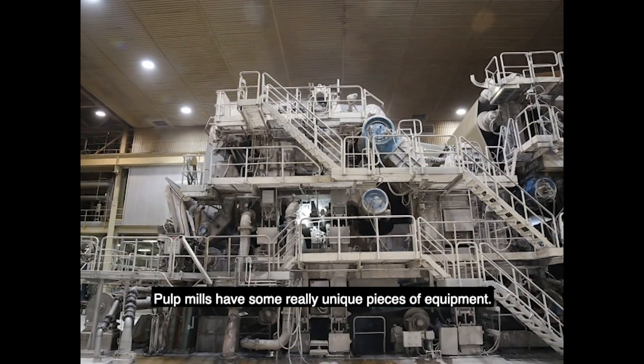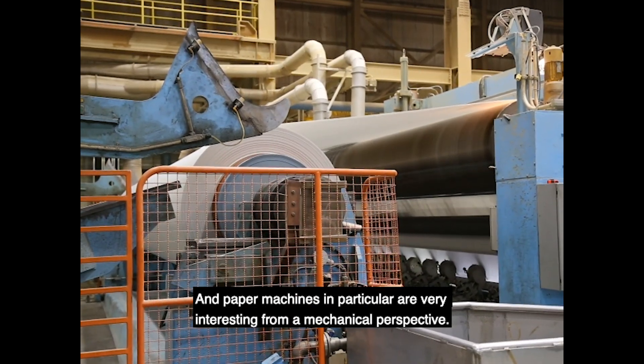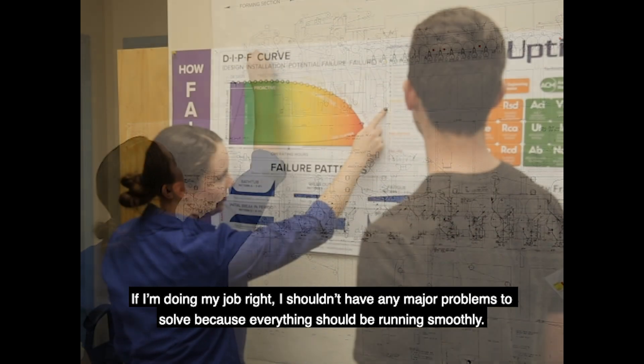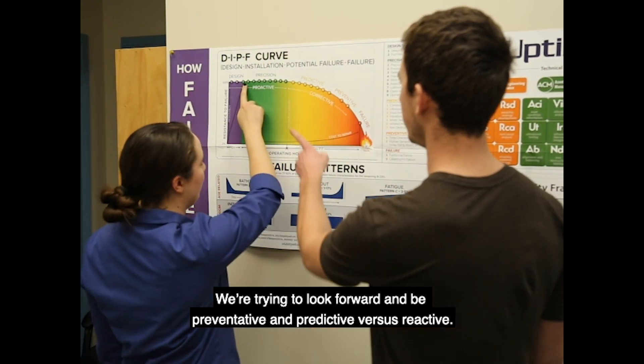There's certainly a sense of pride working in an industrial setting that goes right from raw product to finished product. Pulp mills have some really unique pieces of equipment, and paper machines in particular are very, very interesting from a mechanical perspective. If I'm doing my job right, I shouldn't have any major problems to solve because everything should be running smoothly. We're trying to look forward and be preventative and predictive versus reactive.